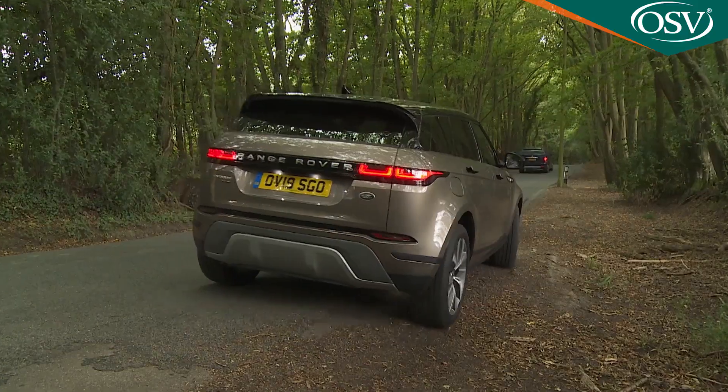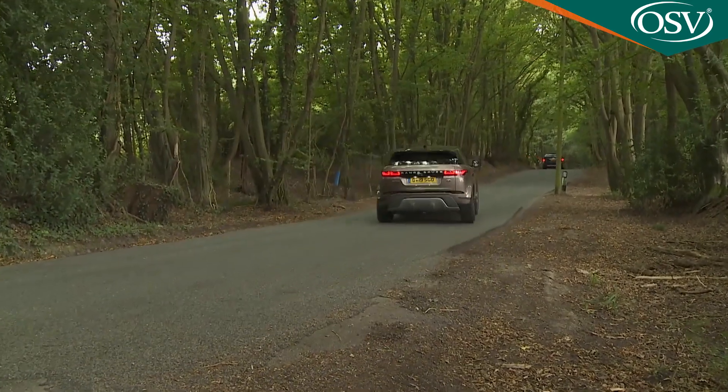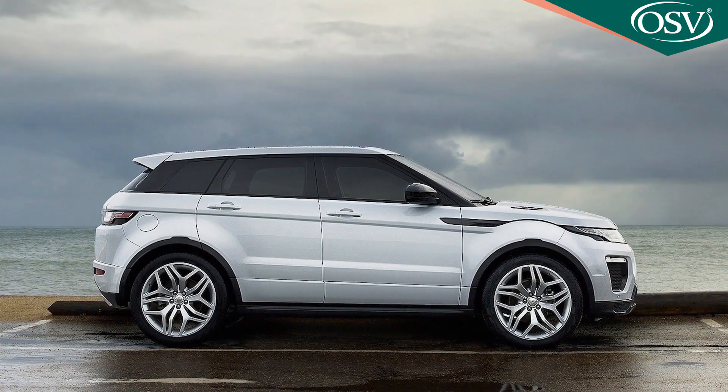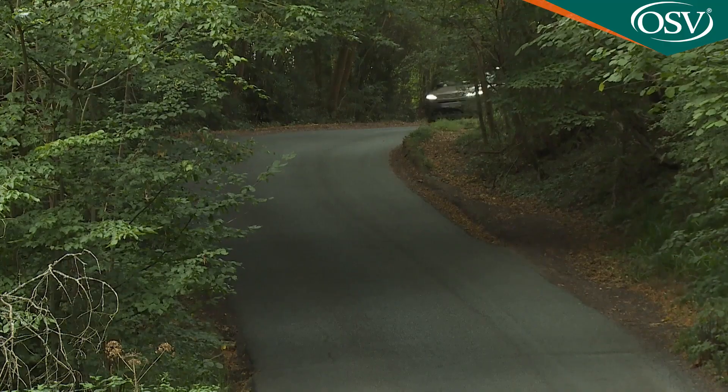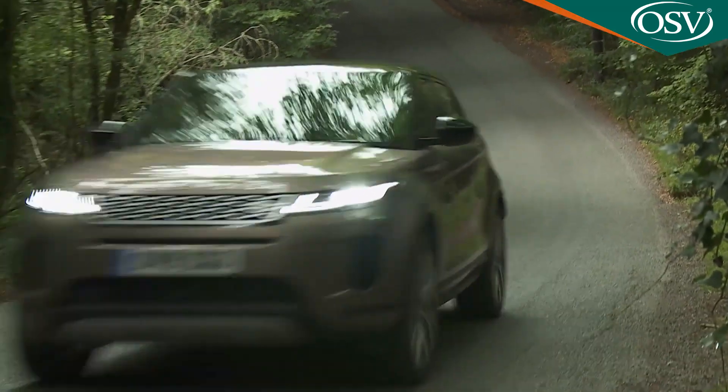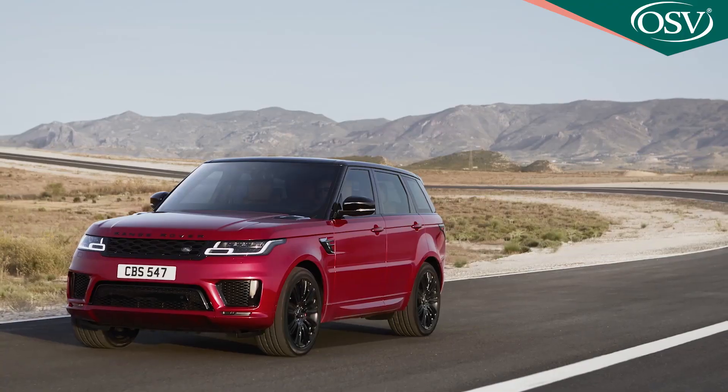Don't be misled by the lightly evolved looks — an awful lot of work has gone in to evolve this second-generation L551 series Evoque model, especially under the skin. As soon as you set off in it, there's a heftier, more solid feel than the previous car provided, and that's complemented by an altogether more absorbent quality of ride from a redesigned suspension setup, with mechanicals derived from larger Range Rovers.